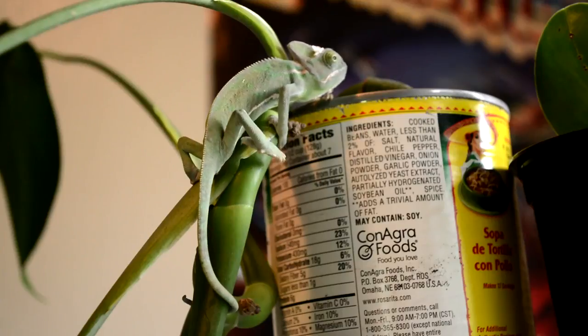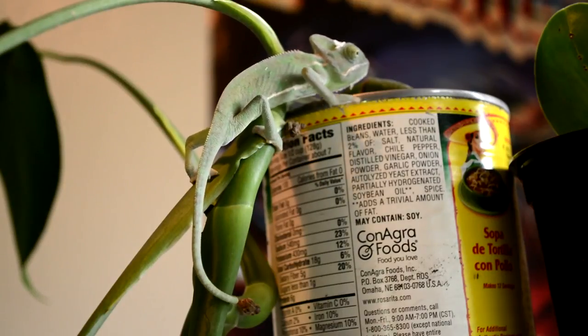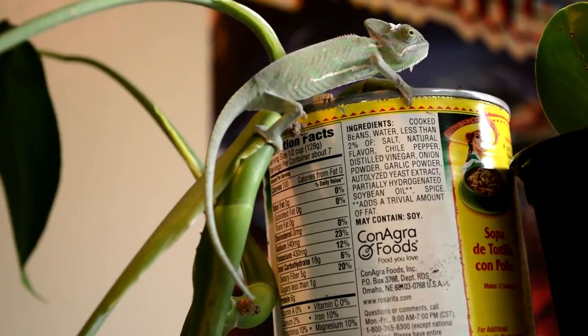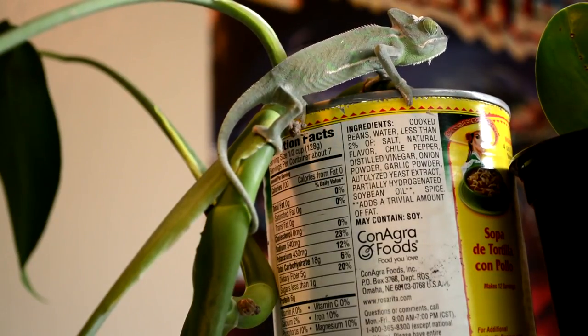Did you know that chameleons have splayed feet and hands? This means that they have two toes on one side of their foot and three on the other, which allows them to perfectly grasp branches while climbing through bushes and trees. Veiled chameleons also have a prehensile tail that they use as a fifth limb.